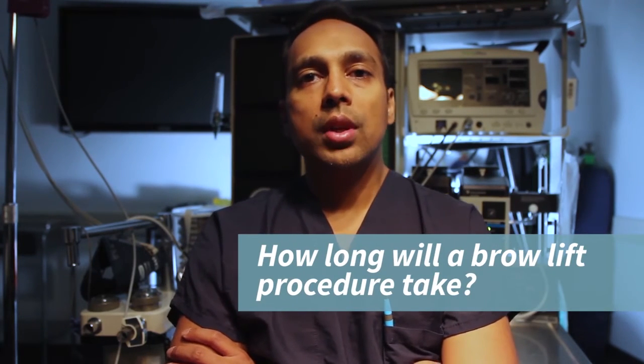By itself, depending on the technique used, a brow lift can take anywhere between 45 minutes to an hour and a half. Oftentimes, brow lifts are done in conjunction with other areas of facial rejuvenation, such as upper and lower eye lifts, face lifts, and neck lifts.